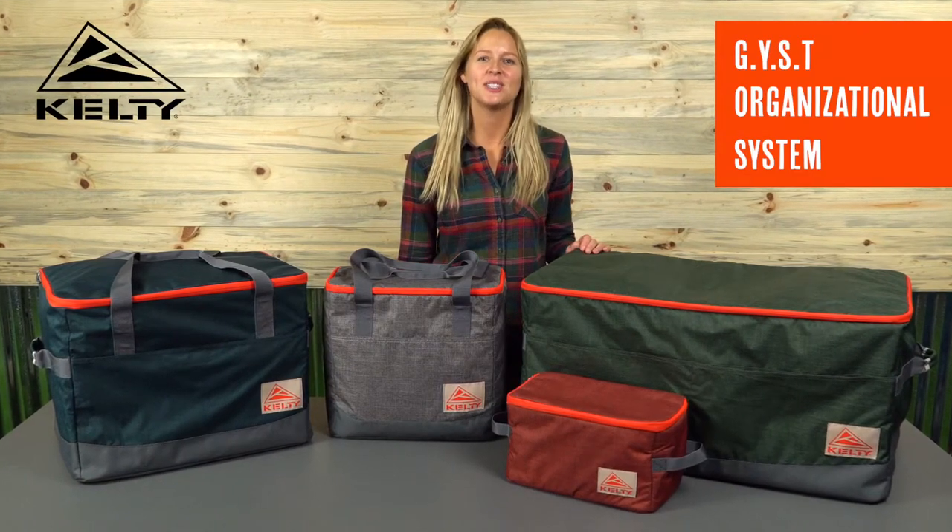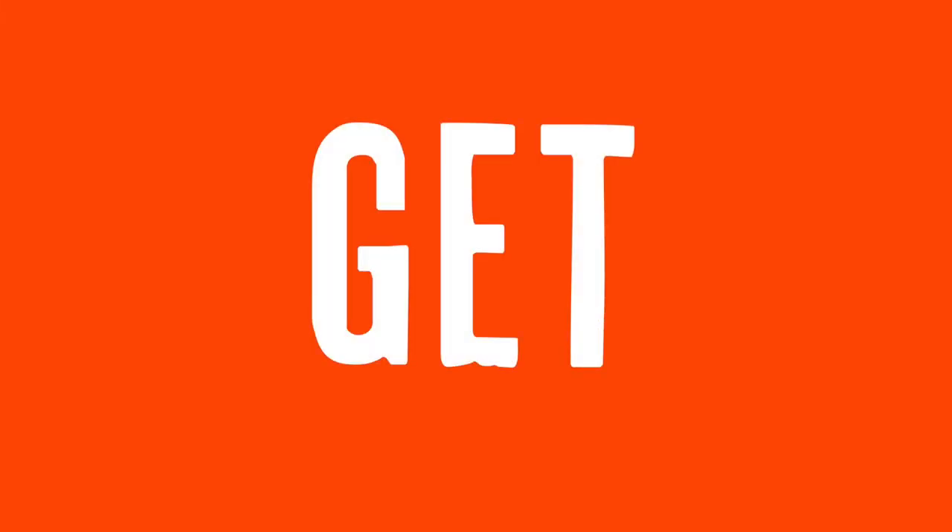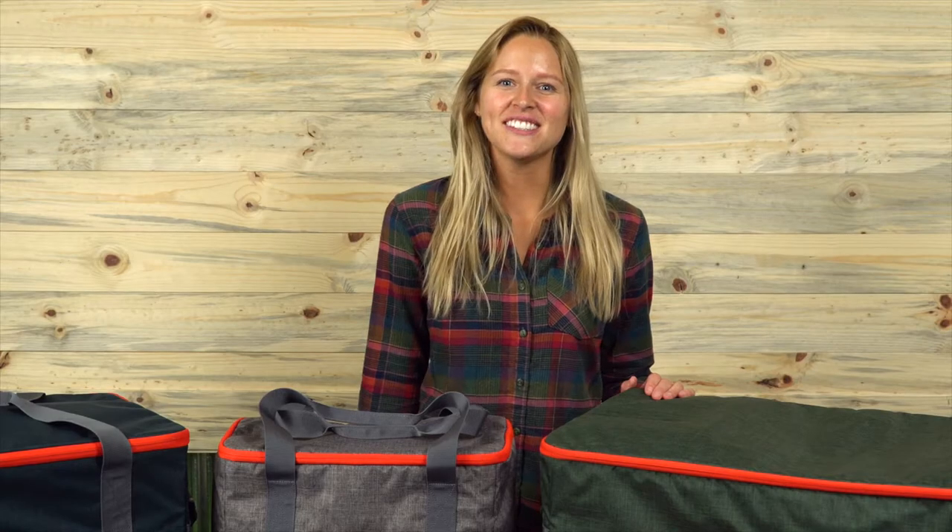Car camping is great! You get to bring just about everything. The problem is, you can't find anything. You need to get your shit together. Got the GIST? You will!